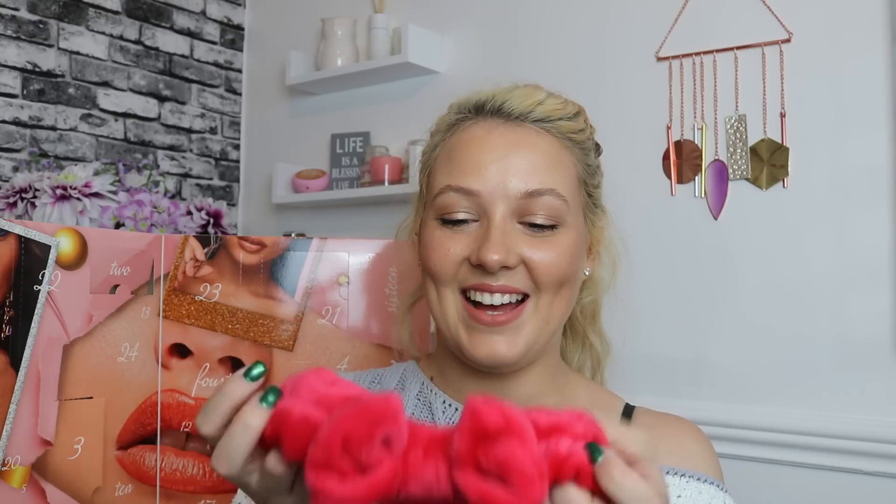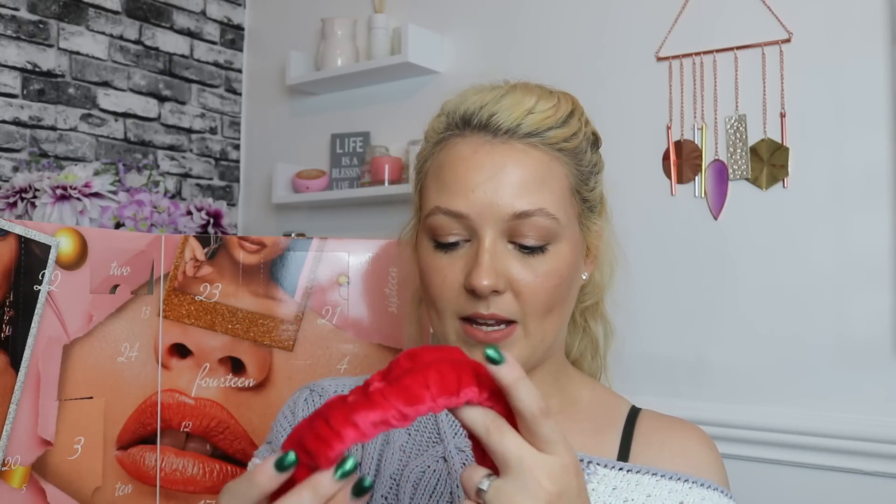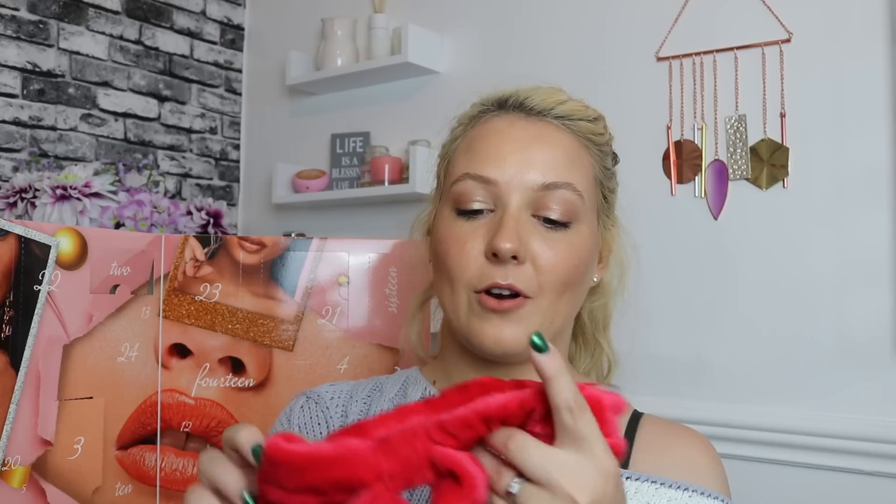On to day number three — oh yay, this is such a cute headband! It doesn't tell me which brand it's from, but it's a gorgeous red bow headband. This is going to be so cute on the lead-up to Christmas. I love these for skincare — I use headbands on a daily basis for my skincare routine, and yeah I just absolutely love it.